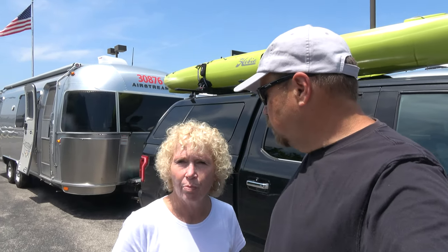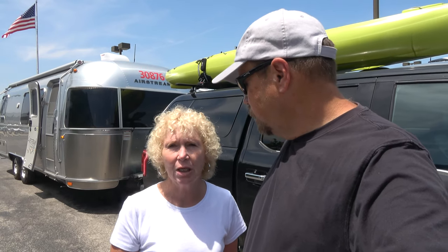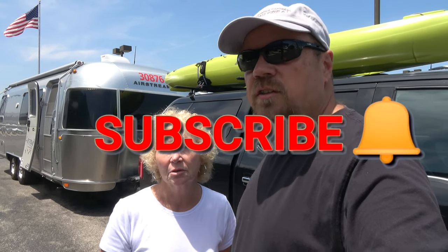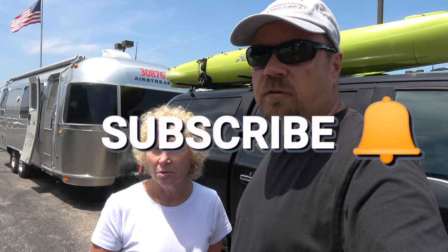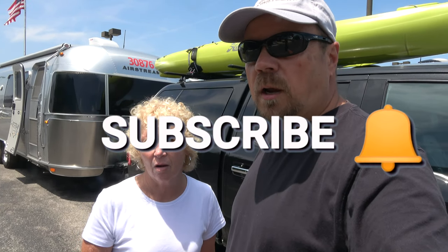We've enjoyed our afternoon here at Hey to See, getting to see Eric again and looking at some of the new 2020 Airstreams — that was really cool. If you like this video, give it a thumbs up and subscribe so you stay in the loop when we post new videos. Click the little bell so you get notified, and as always — see you down the road!